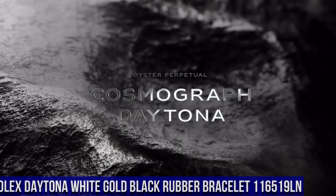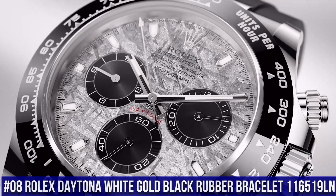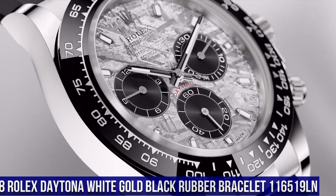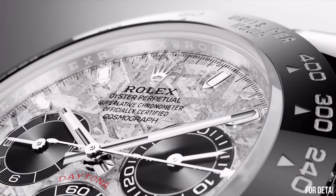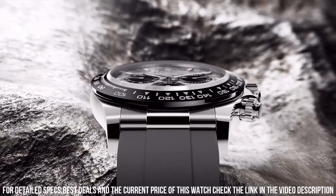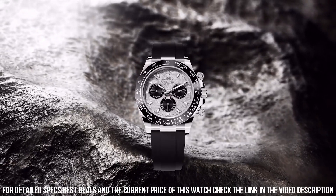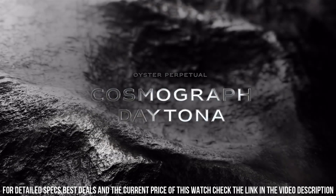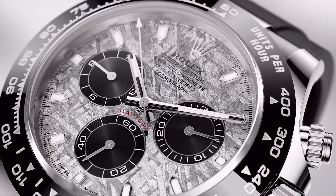Number 8: Rolex Daytona White Gold Black Rubber Bracelet, reference 116519LN. Screw-down crown, ceramic bezel, automatic movement, solid case back. Material white gold, case size 40mm, round case shape. Dial type analog, dial color meteorite. Band material rubber, folding Oyster Lock Safety clasp. Water resistant 100m/330ft.